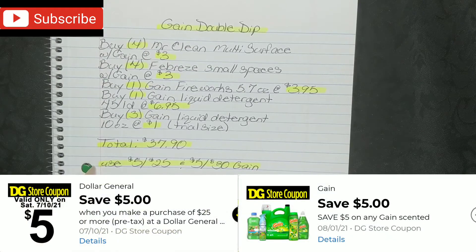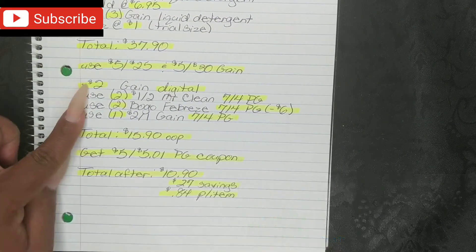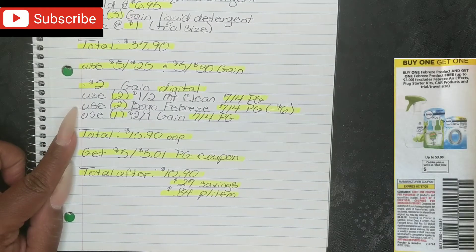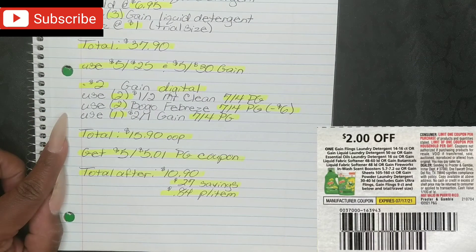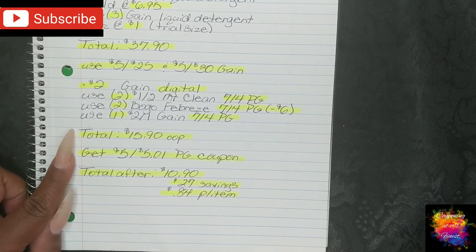Then put in your phone number and use your $5.25 and $5.30 Gain digital coupons. If you're at an updated location, put in your phone number before the last item is scanned. Once you put in your phone number, your $2 Gain digital will fall off. Then use two $1 off two Mr. Clean from your 7-4 P&G insert, two BOGO Febreze from your 7-4 P&G insert (deducting $6.00), and one $2 off one Gain from your 7-4 P&G insert. After all of that, your total comes down to $15.90 out of pocket.